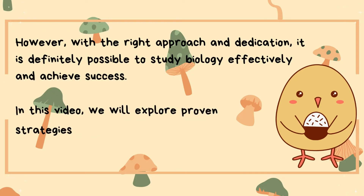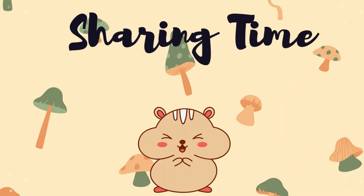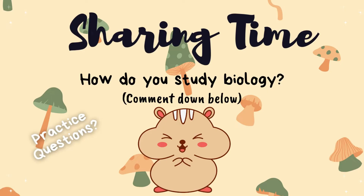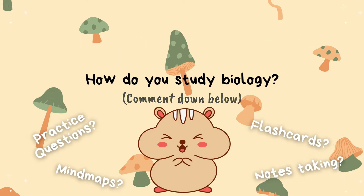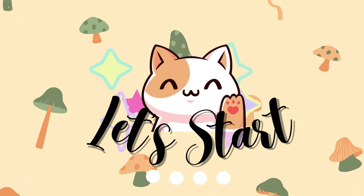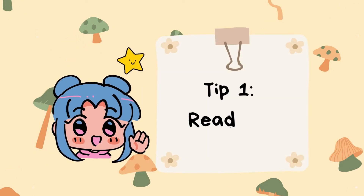In this video, we will explore proven strategies and techniques that will empower you to conquer the fascinating world of biology. Before that, let me know in the comment section down below how you study for biology. Tip number one: read the textbook.